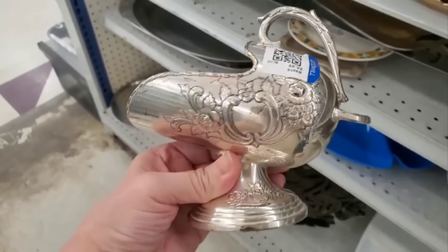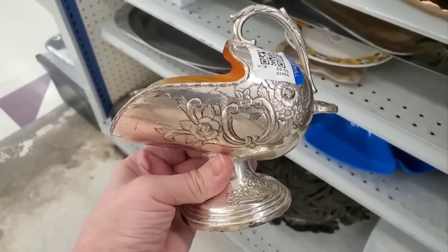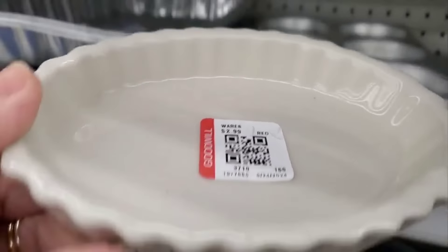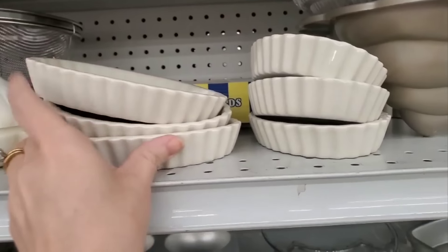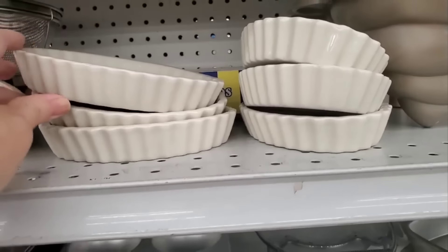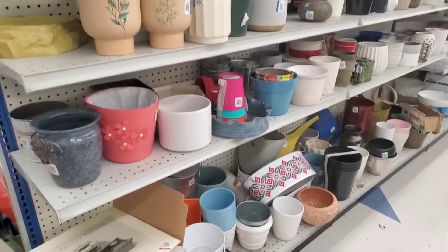If you guys know what these are used for, I would love to hear. And when you find a set of oven-safe dishes like this, grab them. They are perfect for family dinners — like for breakfast if you want to serve quiche, or for dinner when you want to serve chicken pot pie. Those are great finds.